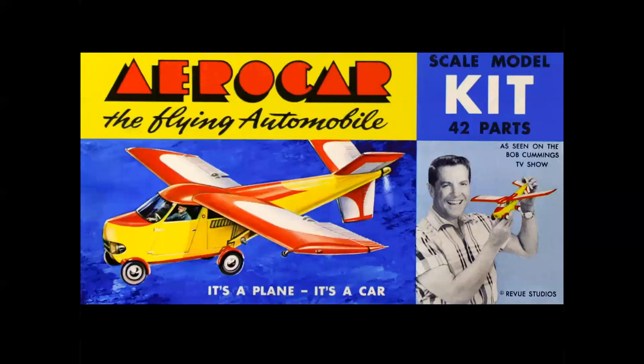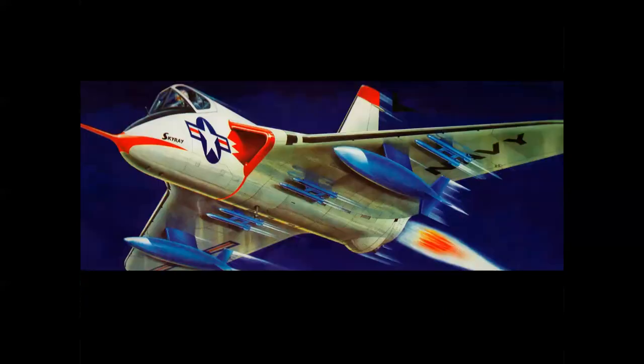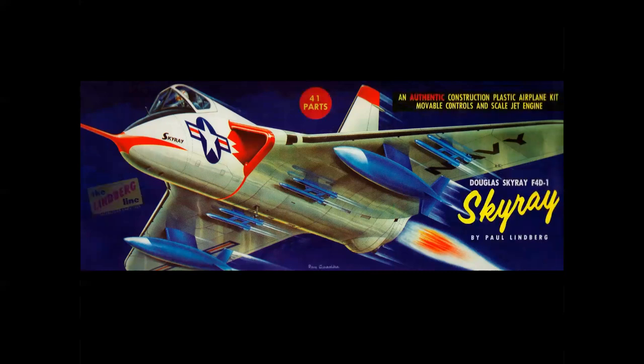This is probably the poster boy for red, yellow, and blue model box tops — a duotone of TV star Bob Cummings, who flew a Moll Taylor Aero Car on his program. I tuned in just to see the plane; I don't even remember what the show was about. Let's take a red, white, and blue airplane and add the yellow in the type — and there again are your primary colors.